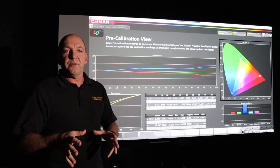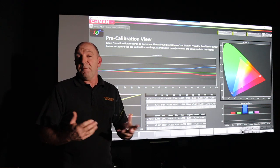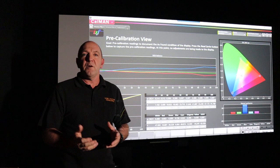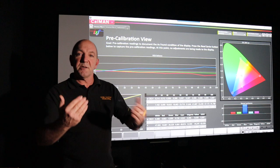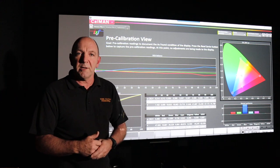So first of all, what is video calibration? When a film is made, it's made to a set of standards and then the creative team make the film look a certain way. For example, in The Matrix it was filmed in green and blue, changing depending on whether you were in or out of the Matrix — but a lot of people never really saw that because their TVs or projectors were not properly adjusted.